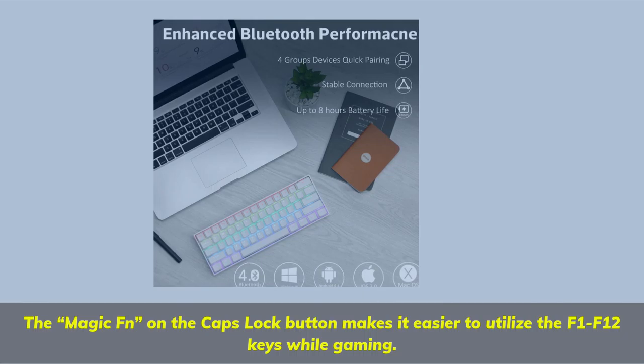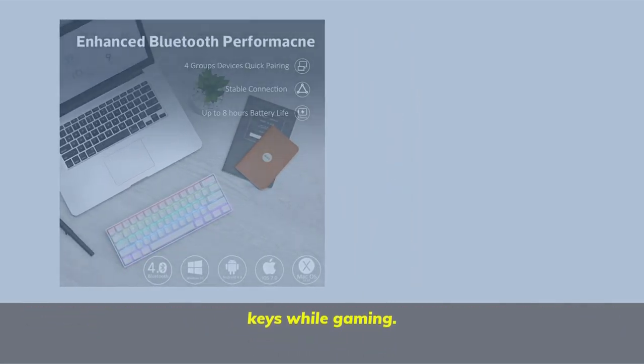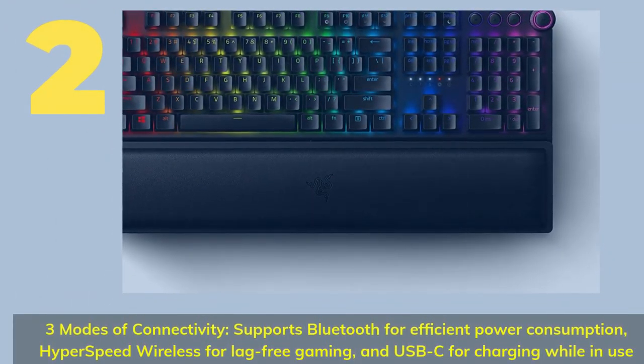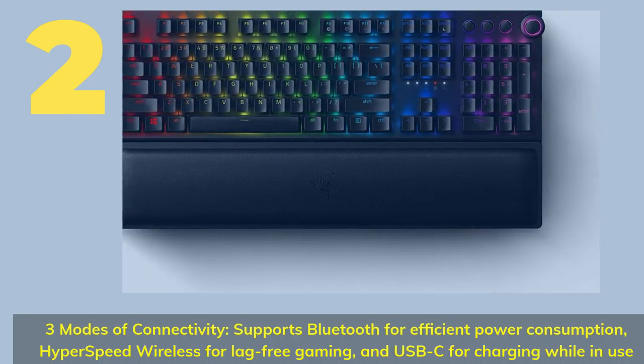Revamped Antes Kit Starter software simplifies the way to set up your own key layout, lighting, and macros. The Magic Fn on the Caps Lock button makes it easier to utilize the F1–F12 keys while gaming.